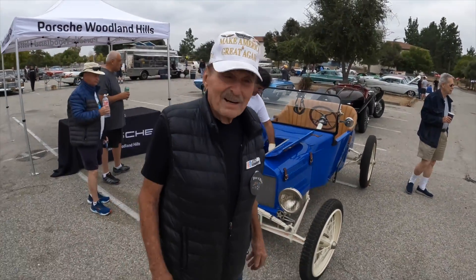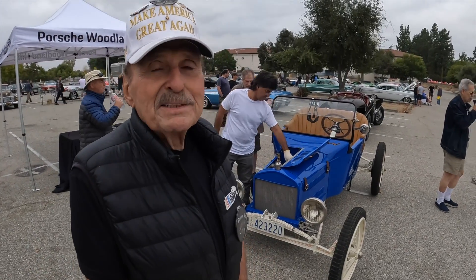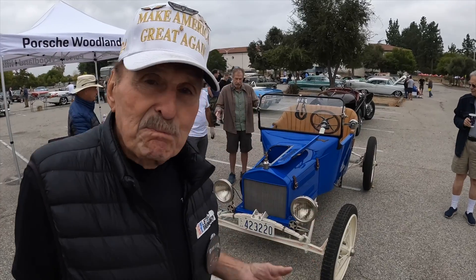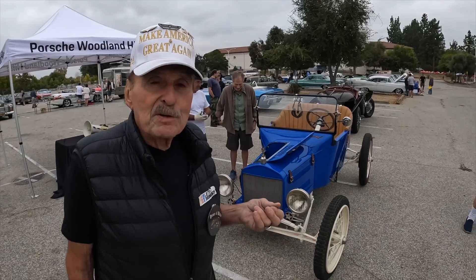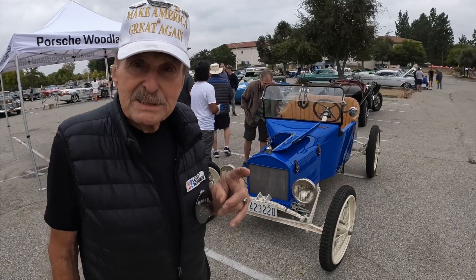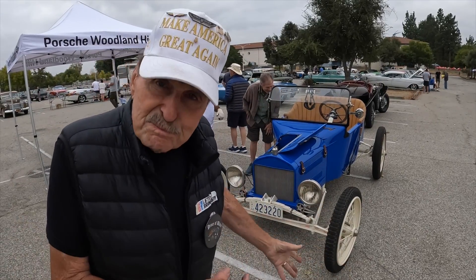Compliments will get you anywhere. It's our newest little addition to the family. It's got plates for $22. It has a '13 basic body, but the difference is it's got a '26 motor and everything else.